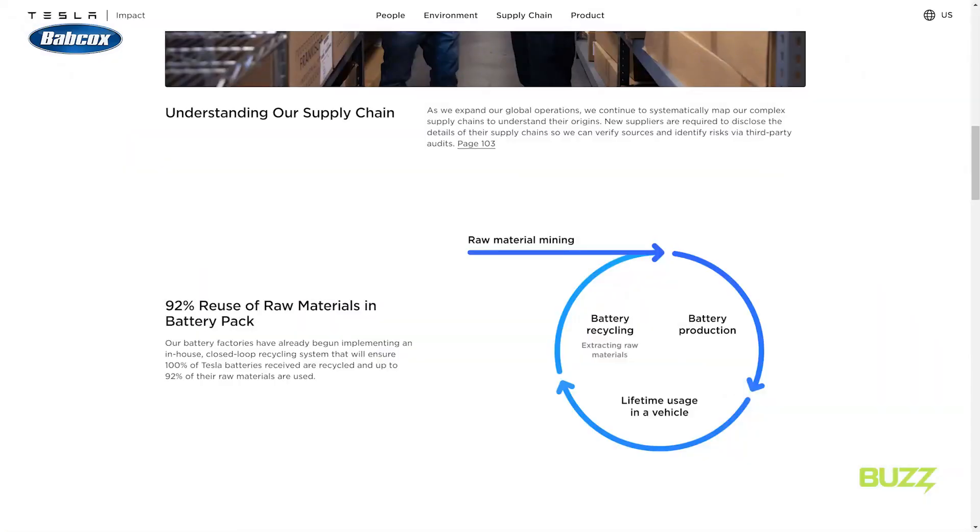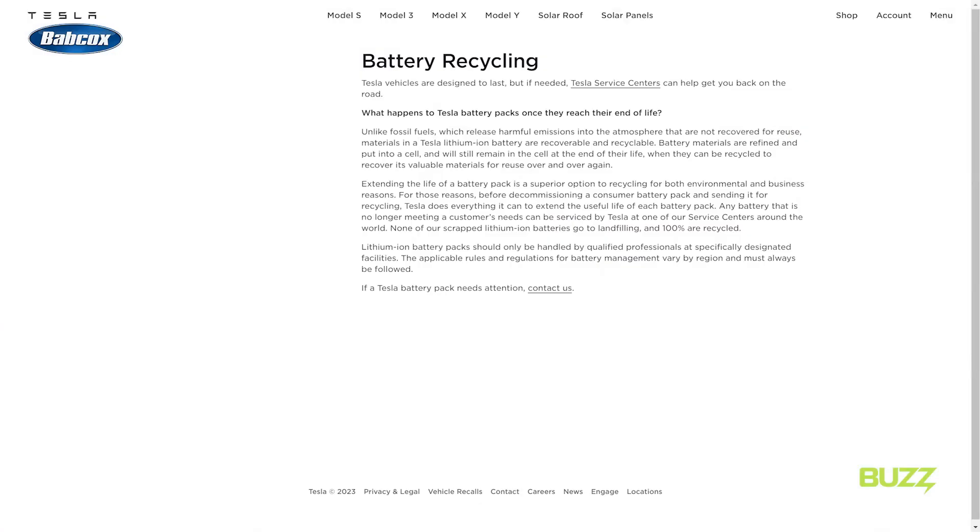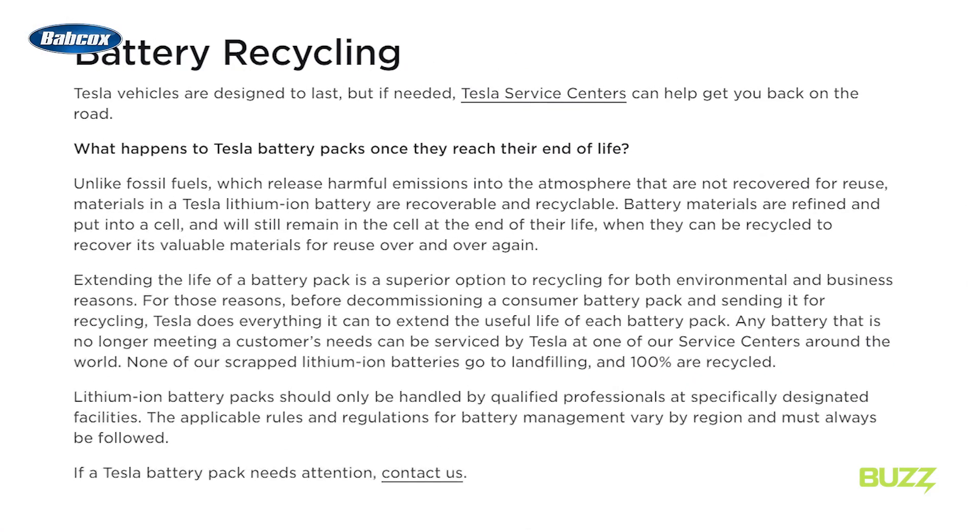Tesla, for example, significantly increased its battery recycling capacity over the past couple of years, and in 2021 reported it had achieved 92% battery cell material recovery using its recycling process. And it's not just about recycling — Tesla has also created its own internal ecosystem to remanufacture batteries coming from the field to its service centers, which in some cases can be a much more sustainable and cost-effective process than recycling.